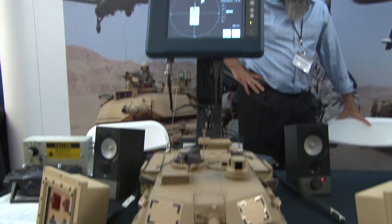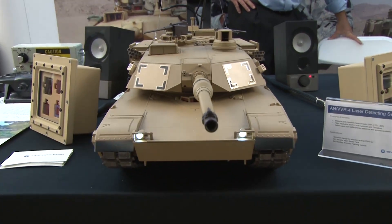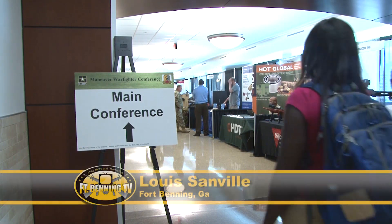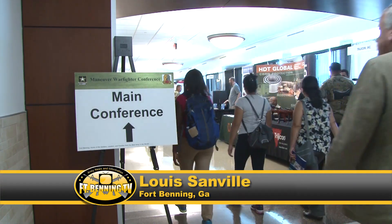As new advancements in technology become accessible, the Army is dedicated to apply these developments to achieve greater advantages on the battlefield. Lewis Sandville, Fort Benning, Georgia.